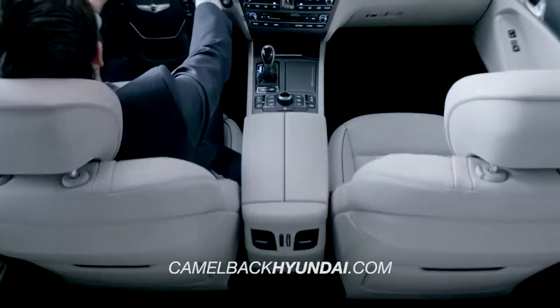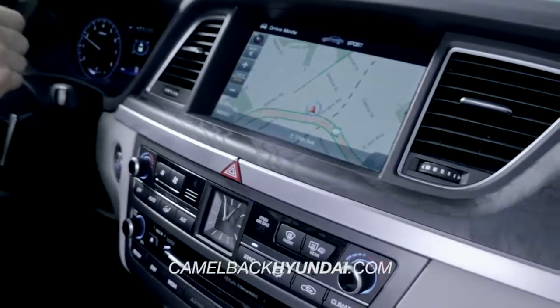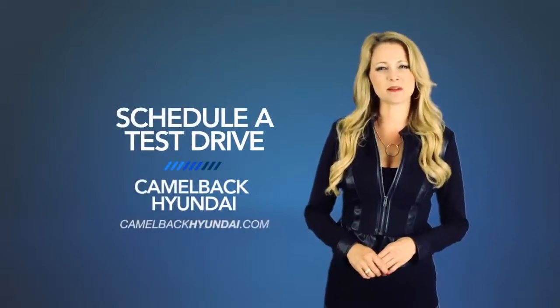Luxury, convenience, and safety all get a helping hand with the innovative technologies from bumper to bumper in the completely redesigned 2015 Hyundai Genesis. So schedule a test drive of your very own at Camelback Hyundai today.